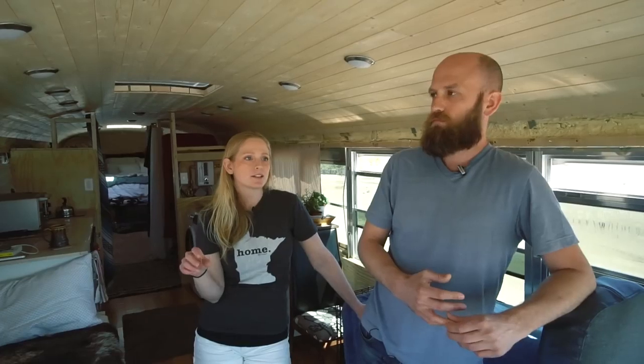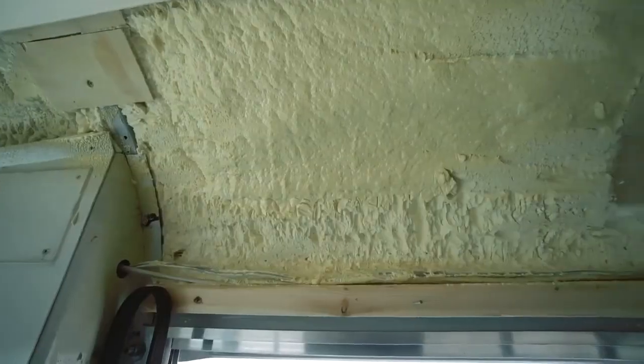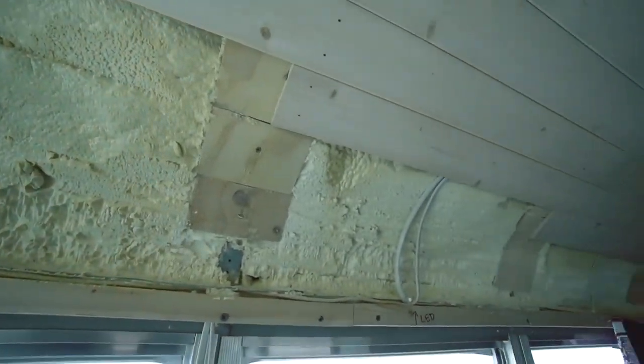Thermal bridging was also a big concern. We didn't want that raw metal to be exposed to the sun and have that transferred to the inside. So we pretty much covered everything possible with foam, except around some of the windows. We also tried not to screw right into the ribs so that we weren't getting the transfer of heat, and if we did, we covered it with wood or foam.